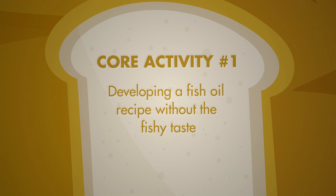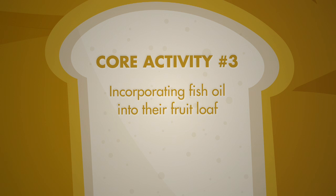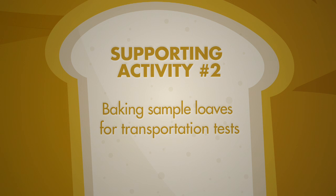The three core R&D activities were: 1. Developing a commercial scale fish oil recipe for whole grain bread without the fishy taste. 2. Testing the effects of the high temperatures of transportation on the loaf. 3. Incorporating the new fish oil additive into their fruit loaf. The two supporting R&D activities were: 1. Initial research into the introduction of micro-encapsulation technology to a wet mix. 2. Baking of the sample loaves for the transportation tests.